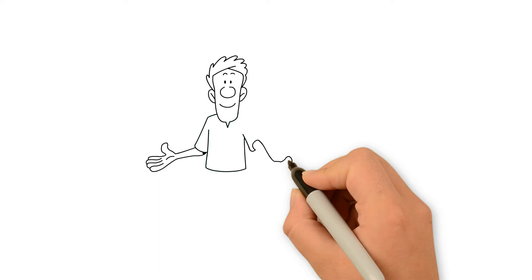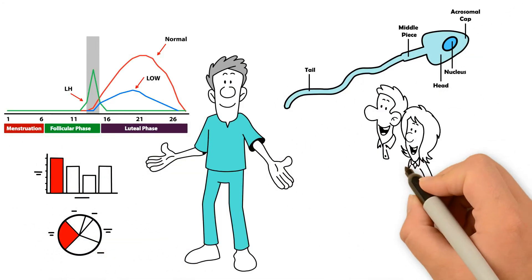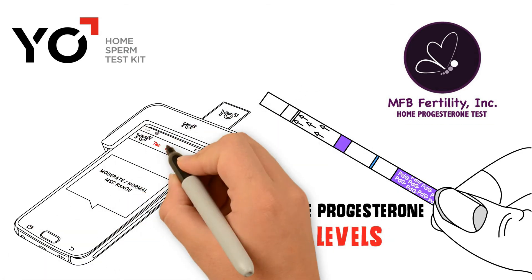You can now monitor both the woman's progesterone levels and the man's sperm quality at home. The Ovulation Double-Check Test measures urine progesterone levels, and the Yo Home Sperm Test measures moving sperm using a smartphone.